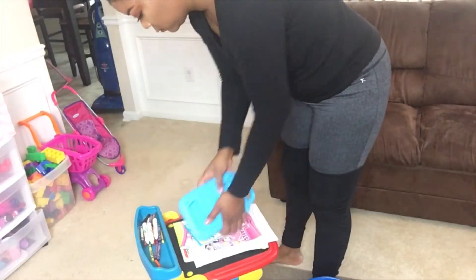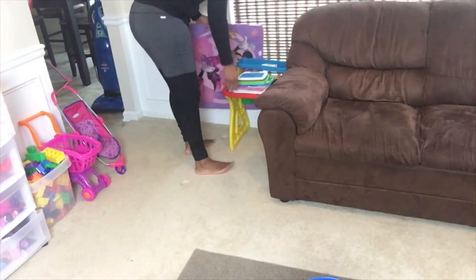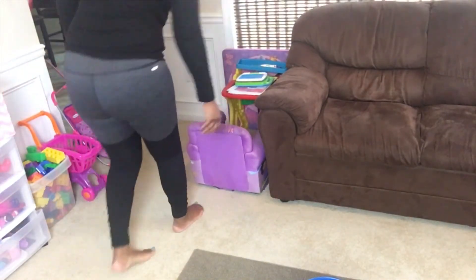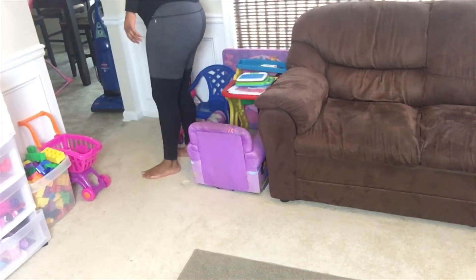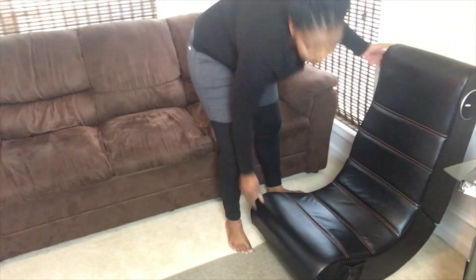So I'm just taking her little art easel that has her crayons and paper that she draws on, and moving those tables. I like to stack it behind there because it takes up less space. Putting her little recliner chair and little chairs over there, and then I'm putting that gaming chair in the corner by my desk.